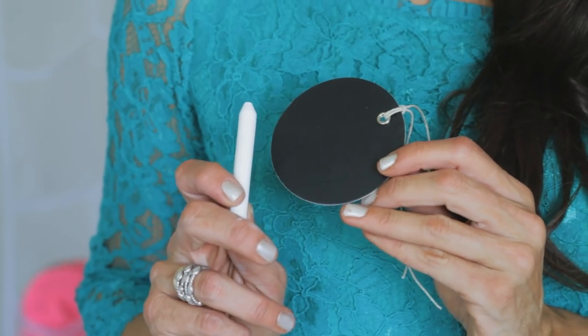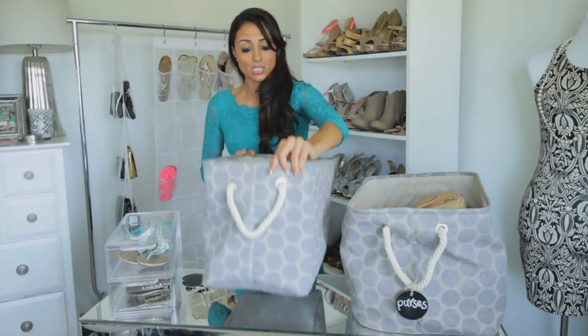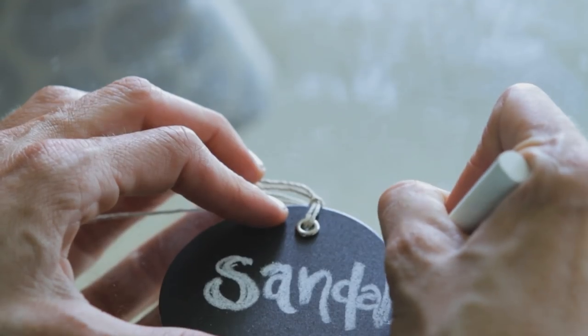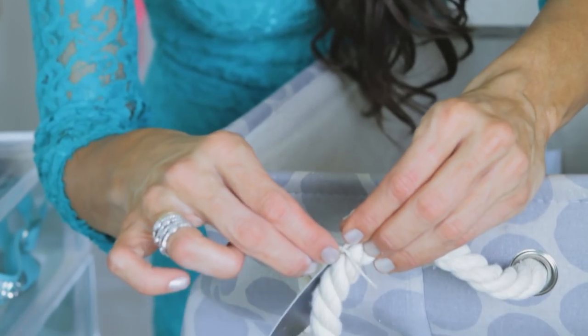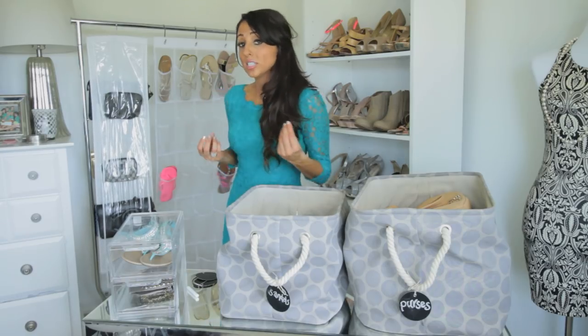Another great option I like are these bins. The nice thing about them is that you can customize the label on them and write on these little chalkboard labels. So, to bring up a bin to demonstrate — this one will be for sandals. We write 'sandals' on it, and then you just affix it to the front and tie it on. Voila, then you have that all organized.